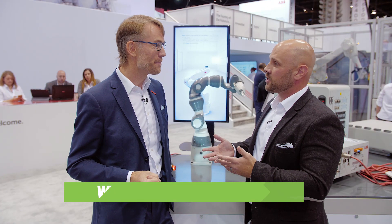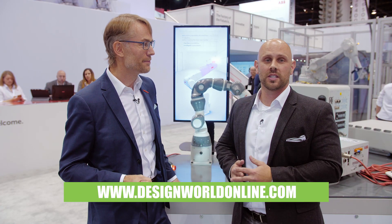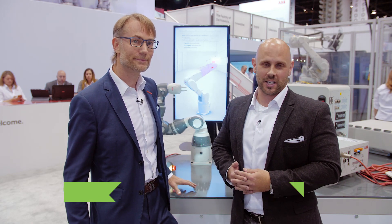Excellent. Stefan, thank you so much for your time. For more videos like this, you can visit www.DesignWorldOnline.com.